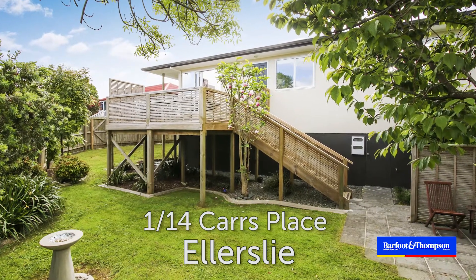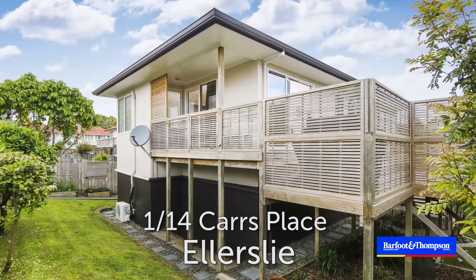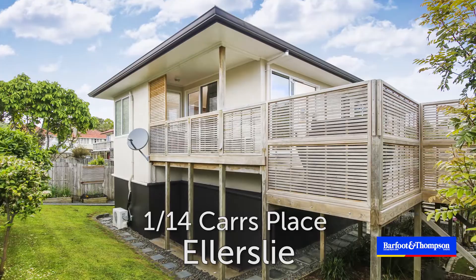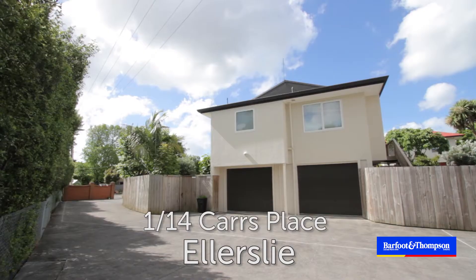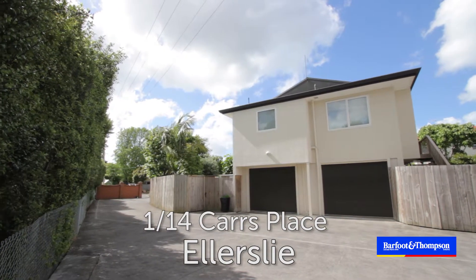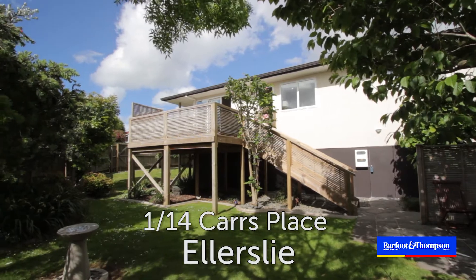This prized family home has hit the market for the first time in 23 years. It has been lovingly cared for and comes with many added extras including double glazing and an HRV system. Elevated at the end of a quiet cul-de-sac, this 80s warm and naturally light-filled home will accommodate families or professionals.